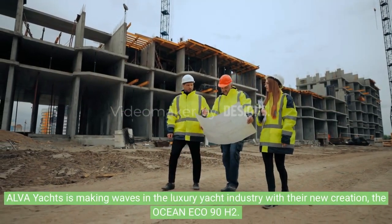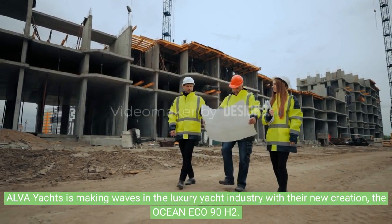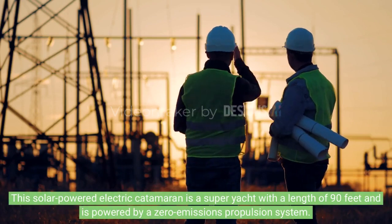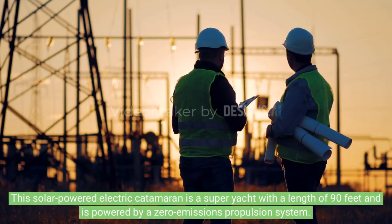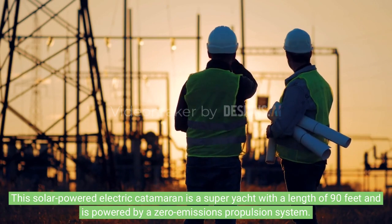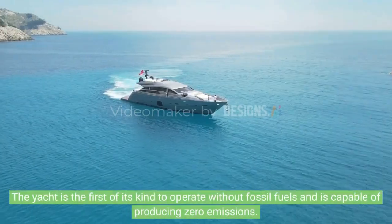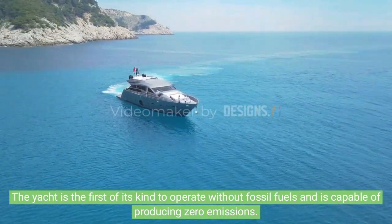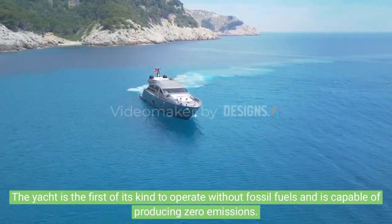Alpha Yachts is making waves in the luxury yacht industry with their new creation, the Ocean ECO 90H2. This solar-powered electric catamaran is a superyacht with a length of 90 feet, powered by a zero-emissions propulsion system. The yacht is the first of its kind to operate without fossil fuels and is capable of producing zero emissions.